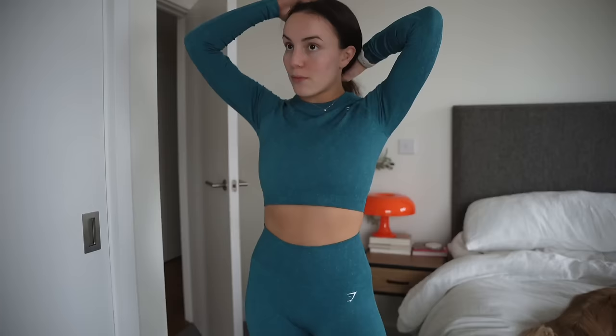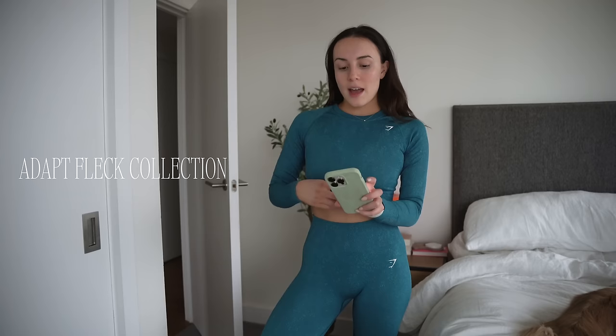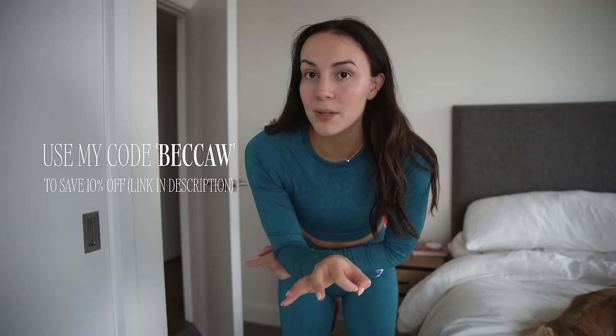I wanted to shout out this set that I'm wearing — I felt so good in the gym today. I literally put this on and Will said it's a nice set. This set is from Gymshark, who is kindly sponsoring this part of the video. It's their AdaptFlex collection — one of my favorite collections. I'm wearing the AdaptFlex seamless leggings in Ocean Teal and their AdaptFlex seamless long sleeve top. I also have the leggings in black — these are just the perfect leggings. They're not going to be falling down on you, they hug your waist, and the material helps conceal sweat patches. I have a code, BeccaW, which will get you 10% off.